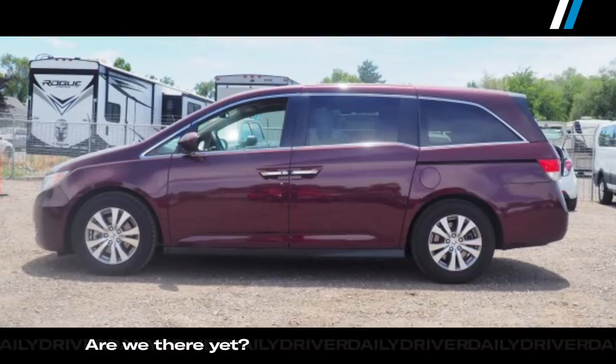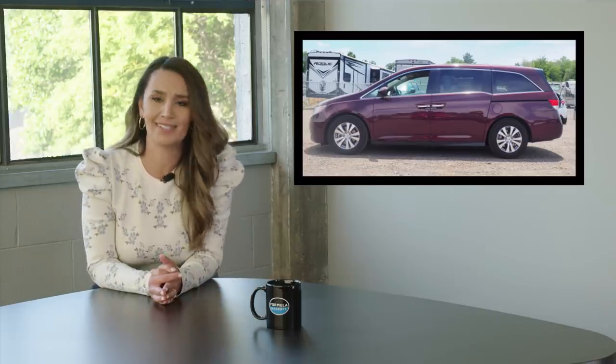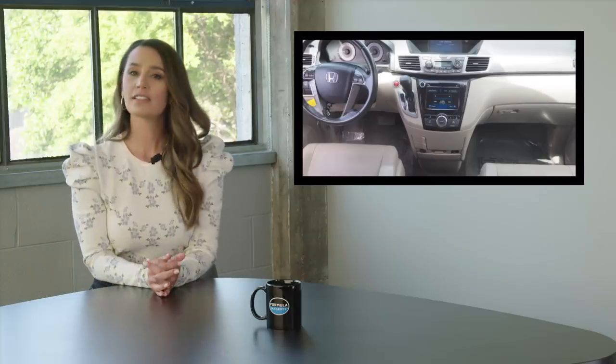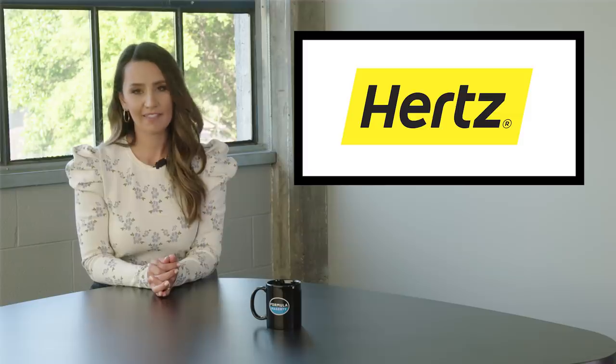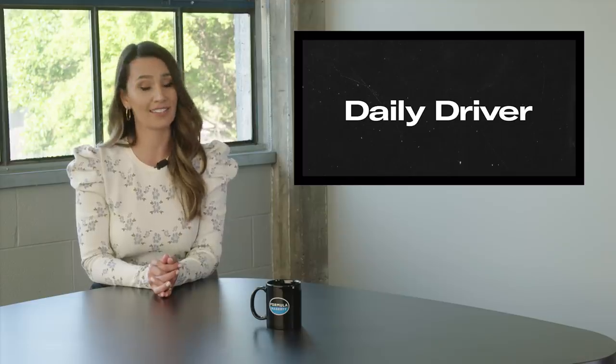Hertz does do better in the minivan department. This Honda Odyssey EX-L is about $4,000 cheaper than comparable models we found — let's call it the other people's kids vomit discount. But the cars look very clean and Hertz has an experienced maintenance team. As many racing drivers say, the fastest car in the world is a rental car. And if you buy a Hertz Camaro, here's hoping they don't substitute it with a Fiesta at the counter.